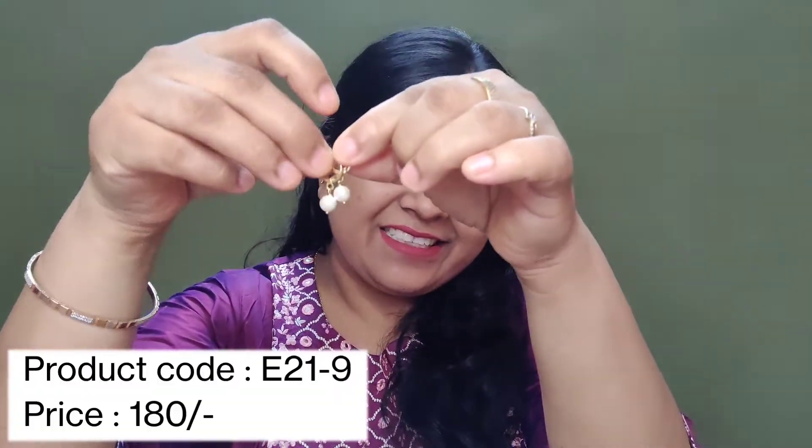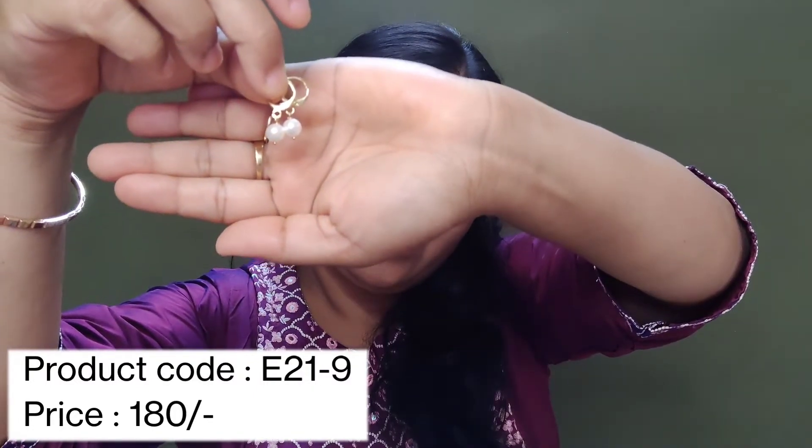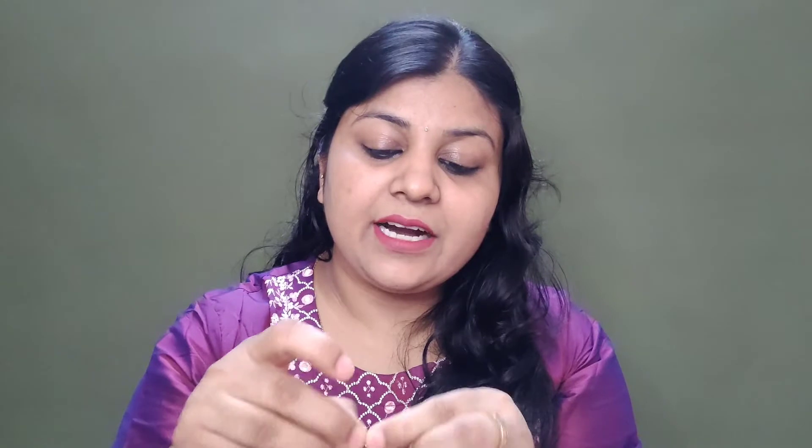The third earring is just like this — little earrings. I will show you how to wear it. This is a very beautiful piece. Look at this, it looks so beautiful. I have already worn it two days in a row. You can wear it with a suit, a skirt, or jeans.